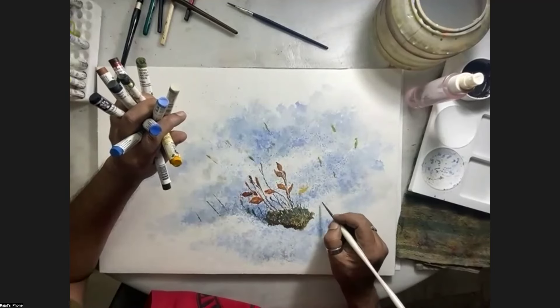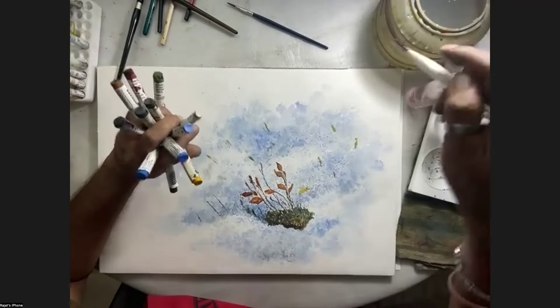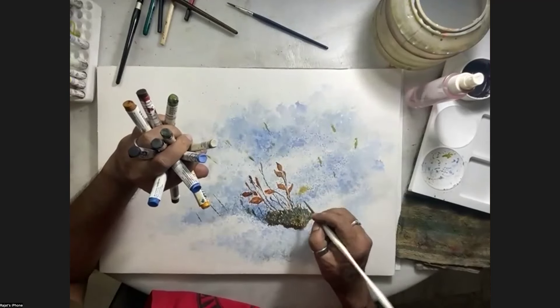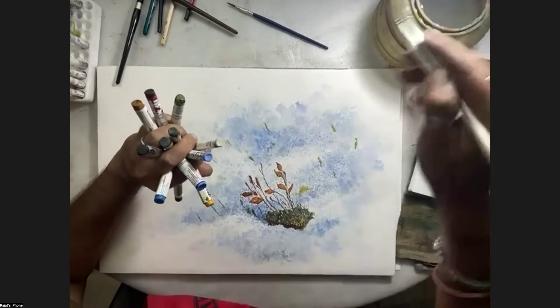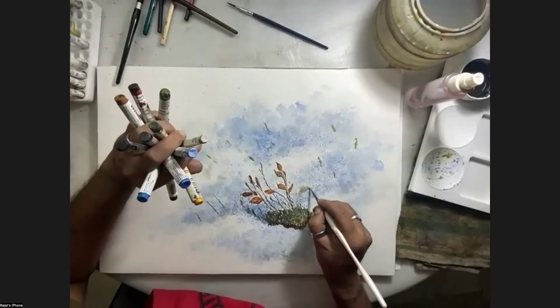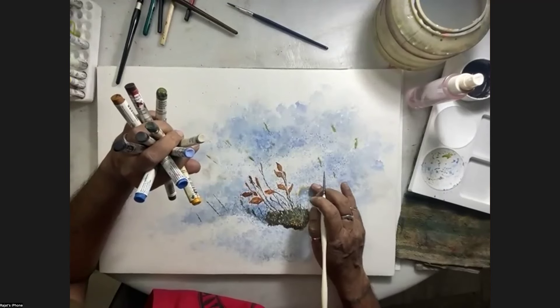Penny Horsley says thank you Rajat, lovely work. Kathy is asking is that a patch of moss in the snow? Yes it is - she's on Facebook and cannot see the reference photo.